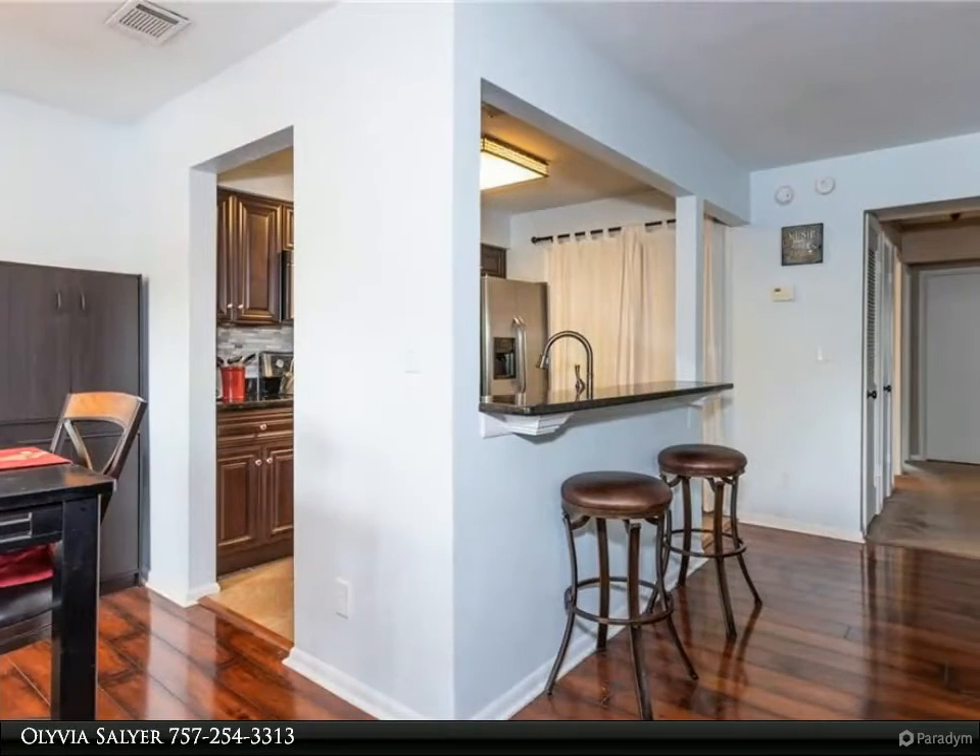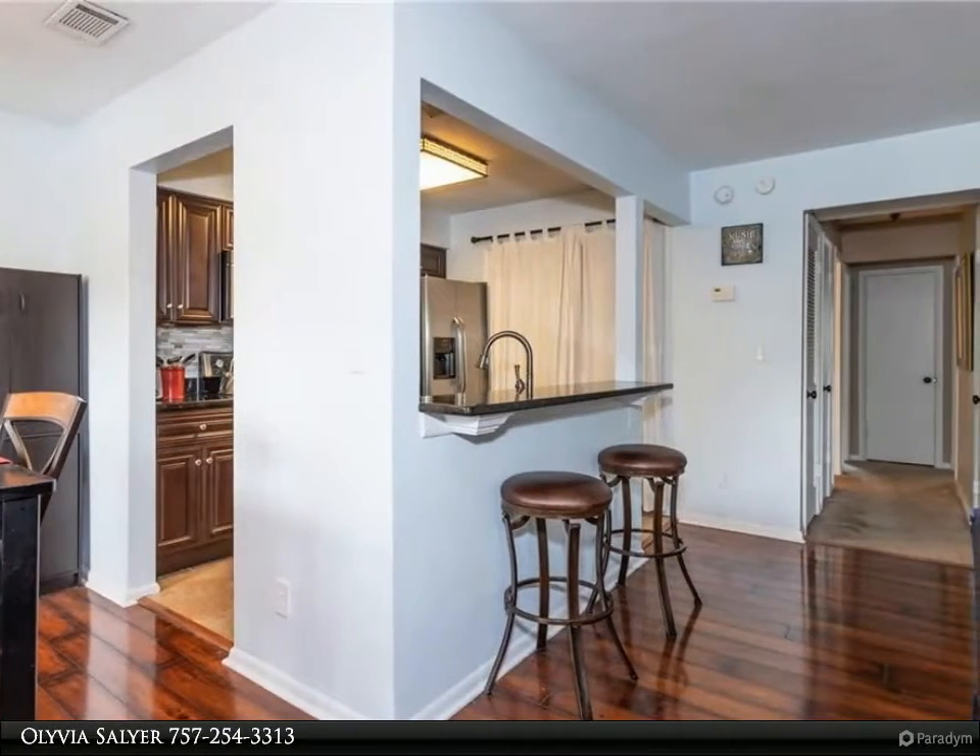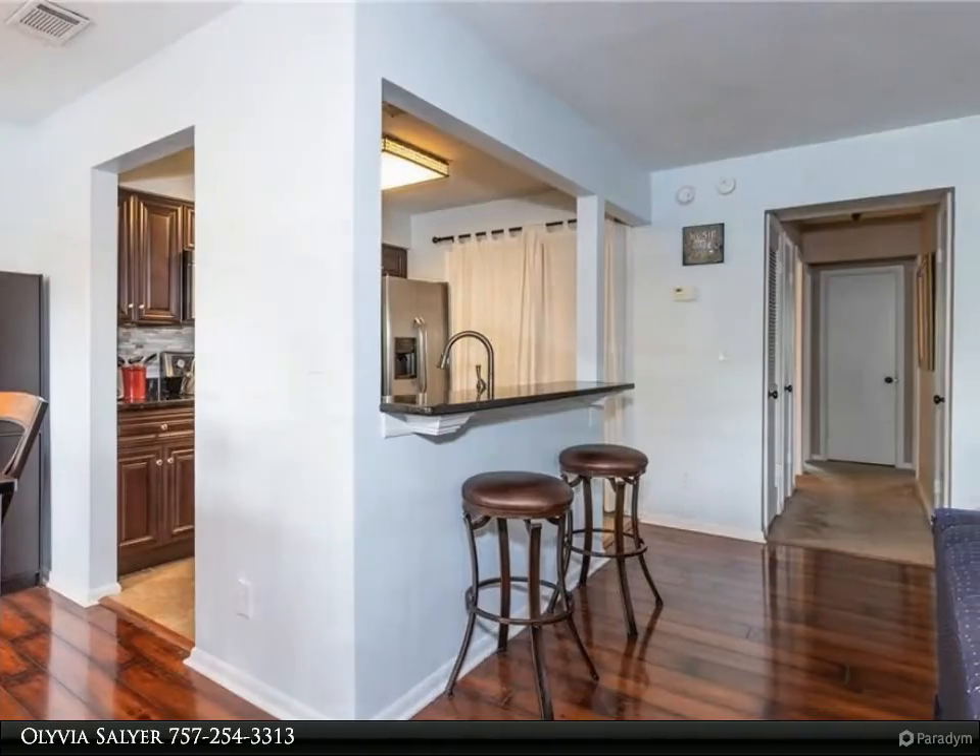Fantastic first-floor, two-bedroom, two full-bath condo featuring granite countertops and stainless steel appliances. Be settled with beach access before summer.